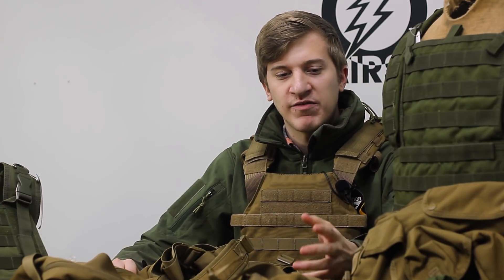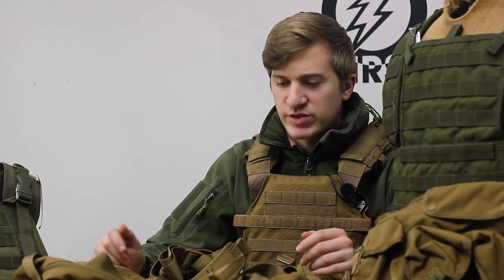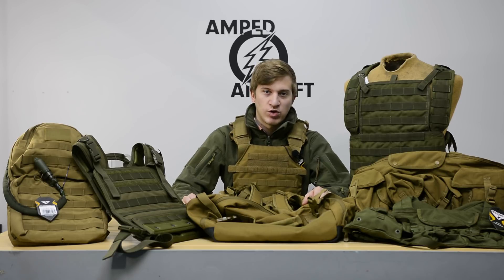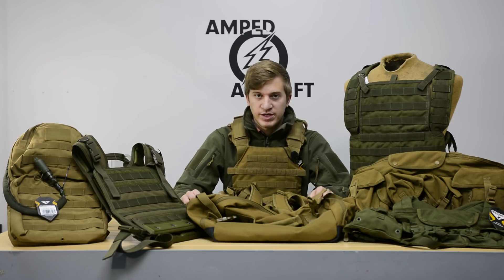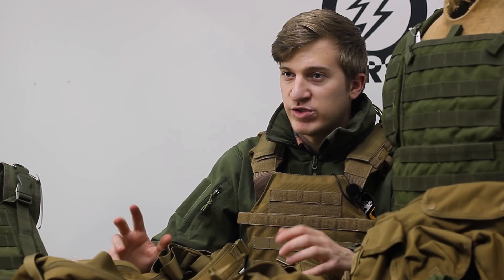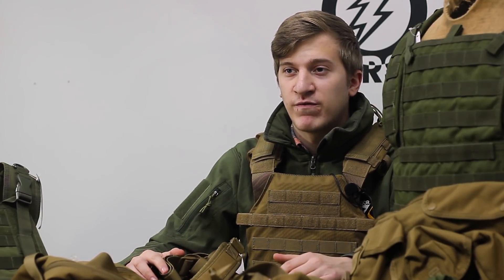For those guys that don't know what Condor is all about, you're definitely going to want to stay tuned and check out the videos we're going to be making diving deeper into the different products they offer, like the chest rigs and plate carriers. They offer a lot of value for the price, and if you're a new player or you just don't like spending a whole lot of money on your gear, Condor offers considerable value. We're going to show you some awesome chest rigs and plate carriers that you can set up to make a really effective kit, and you're going to be very surprised at what you get for your money.